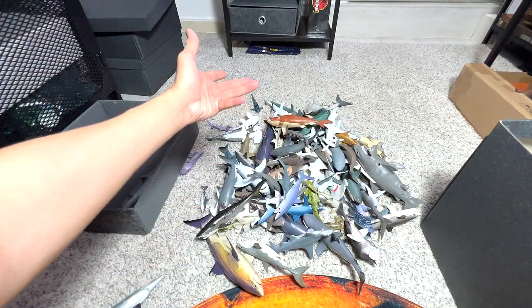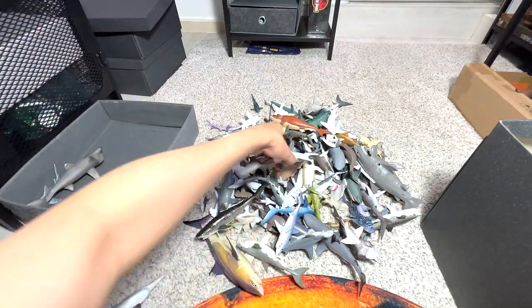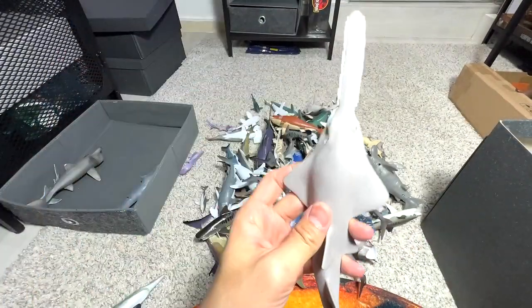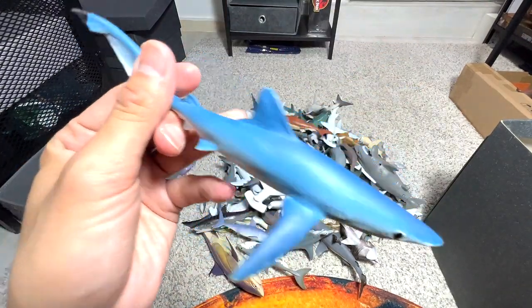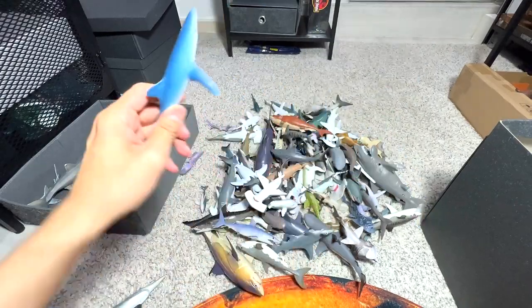Some of our figures are from the 1990s. Sawfish — 1994, pretty old figure. We have about three to four sawfishes in our collection, so we'll take a look at every single one of them later on. Blue shark — yeah, this is a blue shark, quite a nice one. One and only blue shark.